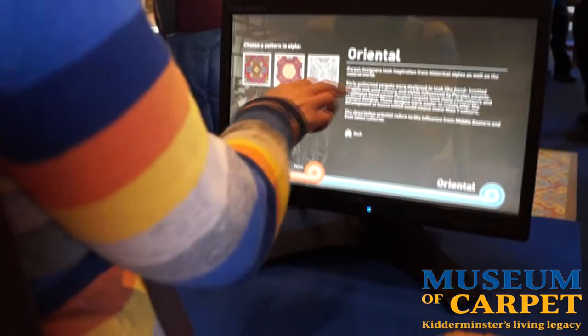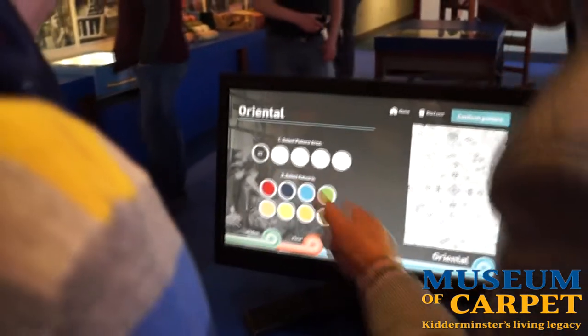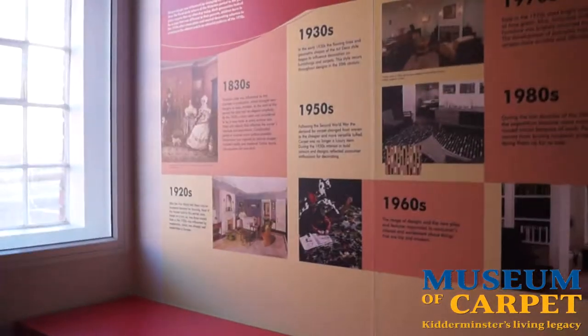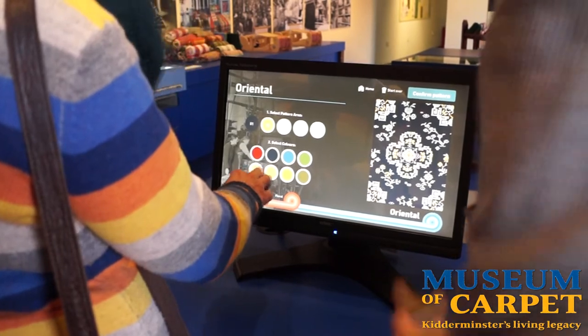Choose one of those three designs. Now you colour it — you select the colour. You'll need style one, et cetera. You have to press the top as well.